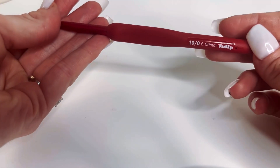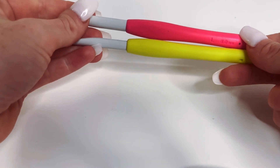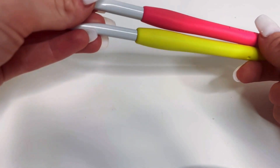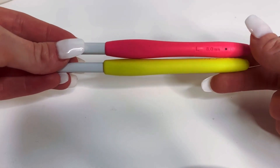Quality crochet hooks. If you're crocheting every day like me, you probably want to invest in some pretty good hooks. The Clover ones that they sell at Joann were probably one of my top favorites, and then I just recently started purchasing the Tulip hooks, which are really great too.